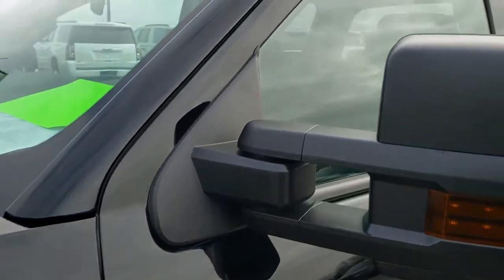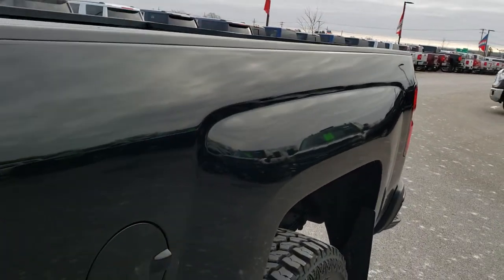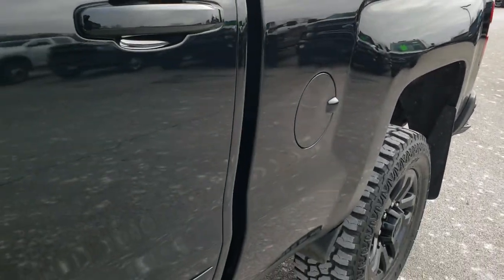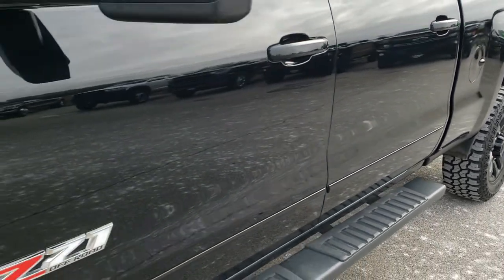Black clear coat is the color. We shoot all of our videos in 1080p, 60 frames per second. So if you have HD capabilities on your computer, tablet, or smartphone device, turn them on right now because it is like you're right here looking at the truck with me.